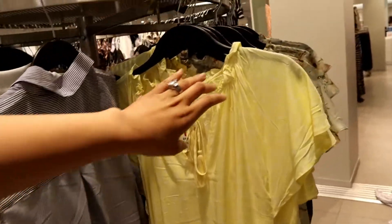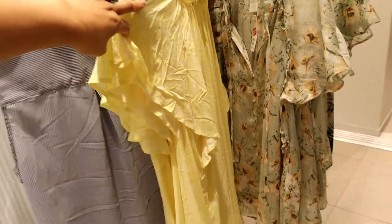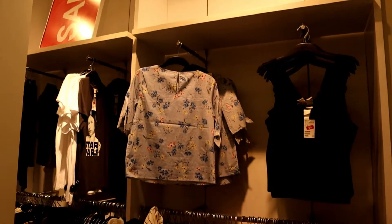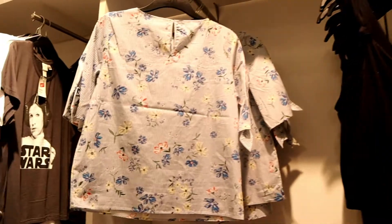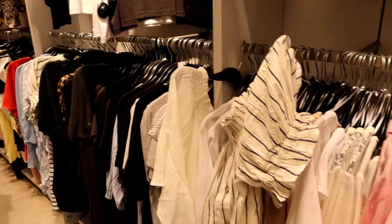I like this white shirt because it's like a turtleneck — good for the fall season. And this yellow flowery one is also nice. Unfortunately, there are no sizes for me, so I didn't take one. This rack also has a three-dollar deal.